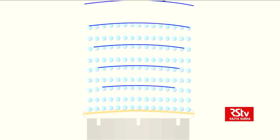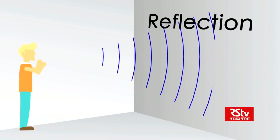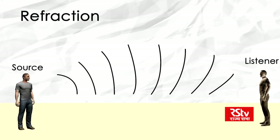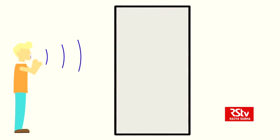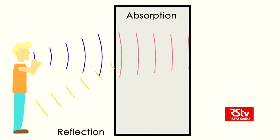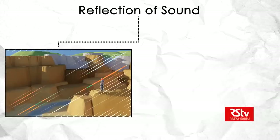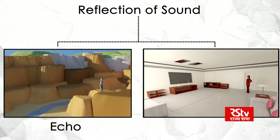Possible behaviors of sound when encountering an obstacle include reflection off the obstacle, diffraction around the obstacle, and transmission accompanied by refraction into the obstacle or new medium. Reflection of sound waves off surfaces can lead to two phenomena: an echo or a reverberation.